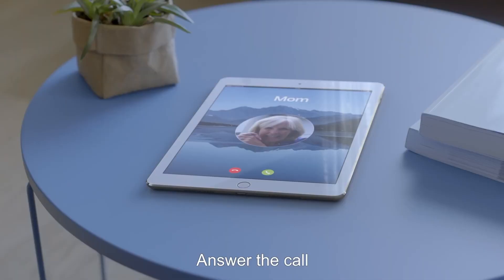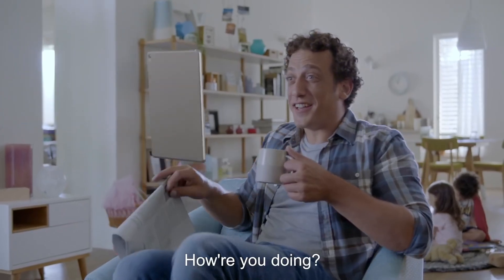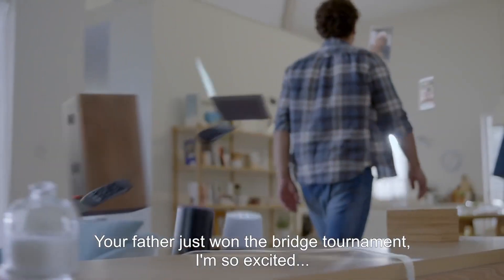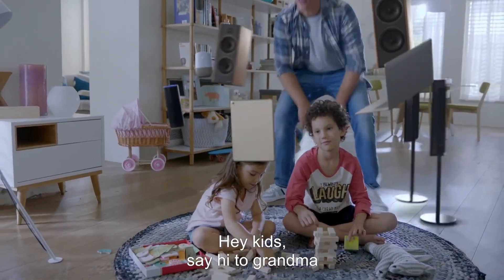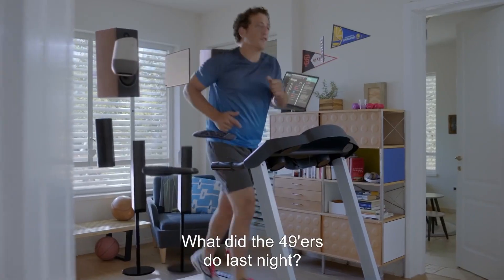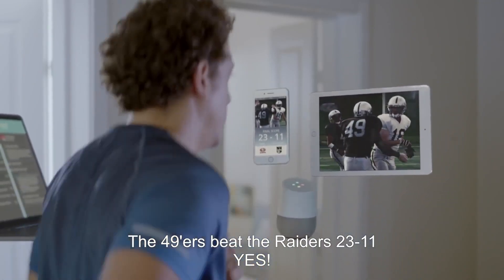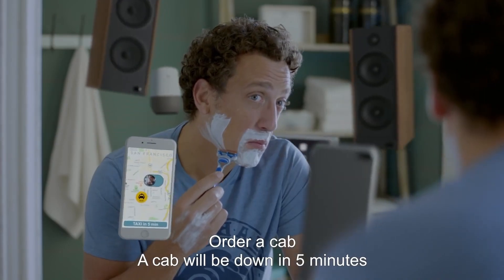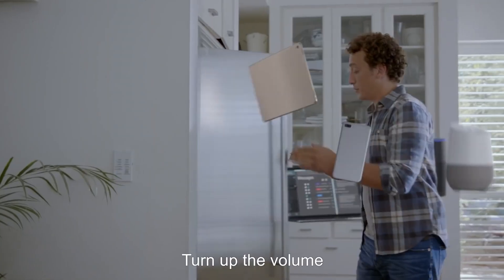Answer the call. Hi honey! Hi mom, how you doing? Your father just won the bridge tournament — I'm so excited! Oh, I'm happy to hear that. Hey kids, say hi to grandma! Hey grandma! What did the 49ers do last night? The 49ers beat the Raiders 23-11. Yes! Order a cab. A cab will be down in 5 minutes. What's on my schedule? What's the weather today? Turn on the AC. Turn up the volume.